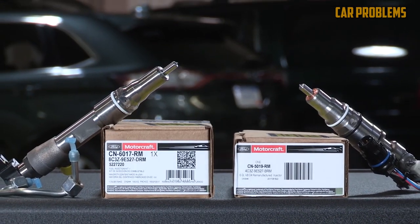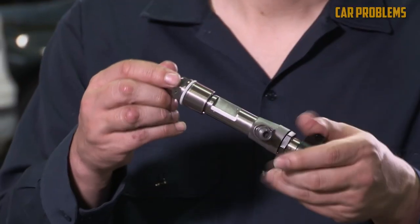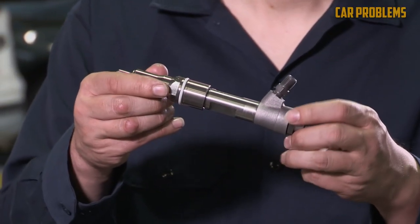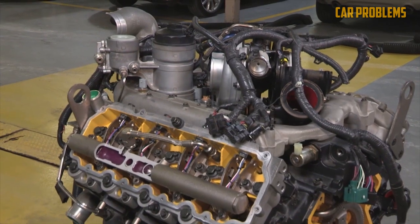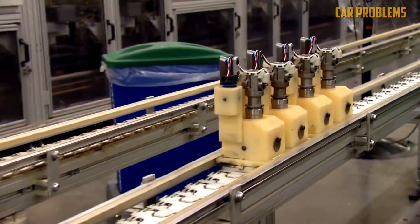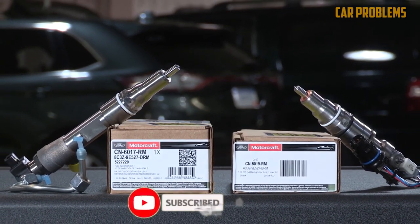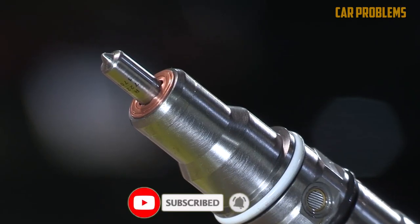The fuel injection system for the 6.4-liter Power Stroke engine was switched from the HEUI to the direct high-pressure common rail. The Siemens VDO K16 high-pressure fuel pump, situated at the back of the lift valley, supplies the fuel. The engine also had piezoelectric injectors, a first for the segment. These injectors can carry out five operations during the power stroke of each cylinder and provide much more precise fueling than the HEUI injectors.